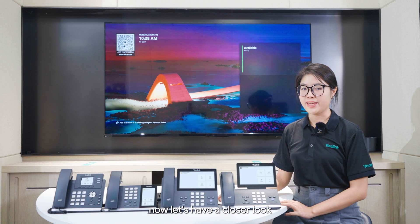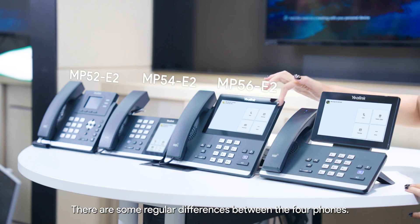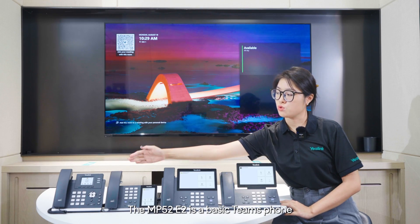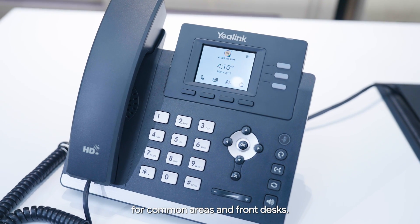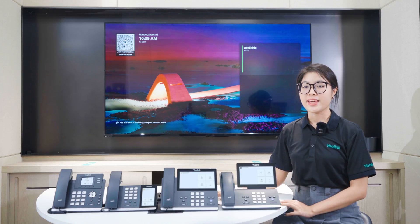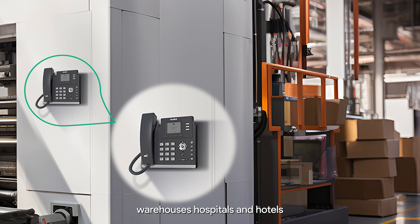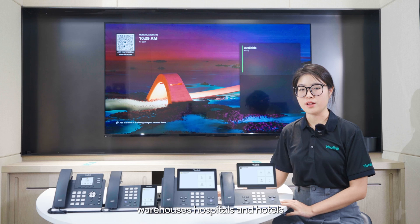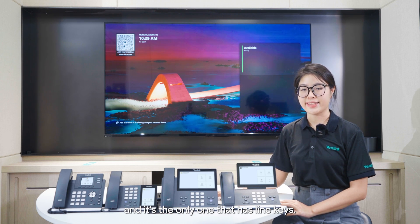Now let's have a closer look at the four Teams phones. There are some key differences between the four phones. The MP52 E2 is a basic Teams phone for common areas and front desks. It's a robust Teams phone suitable for places like warehouses, hospitals, and hotels. And it's the only one that has line keys.